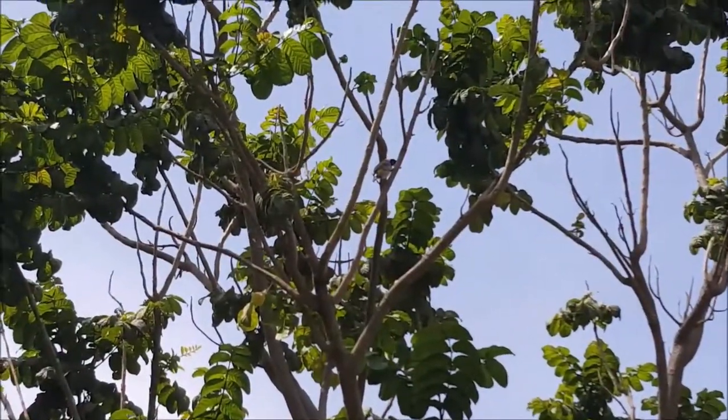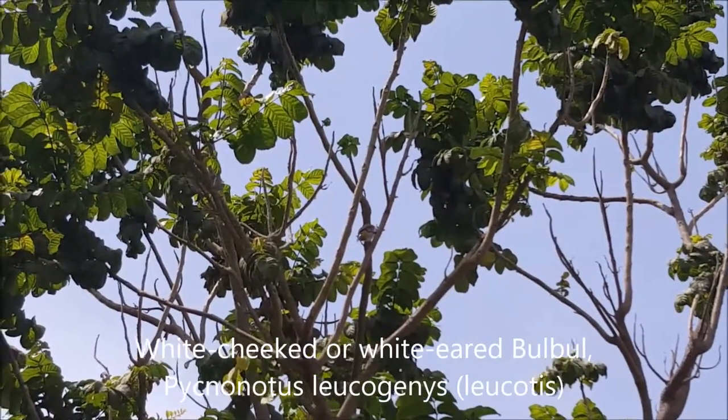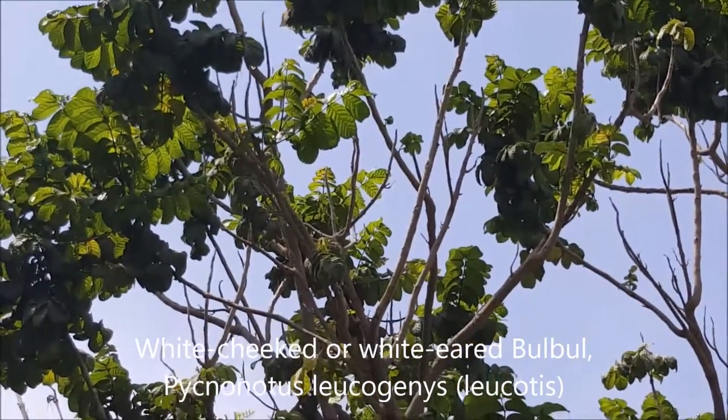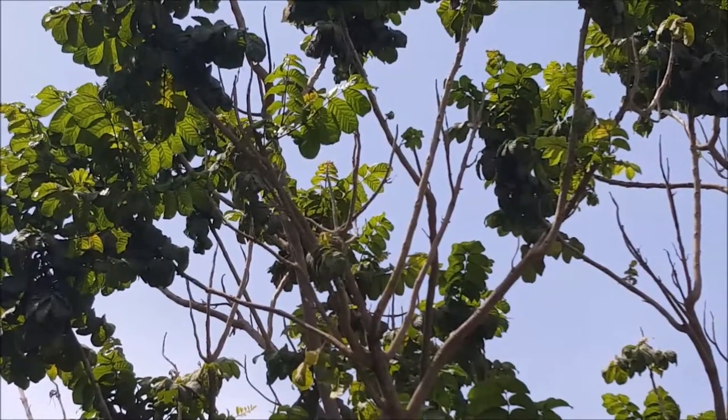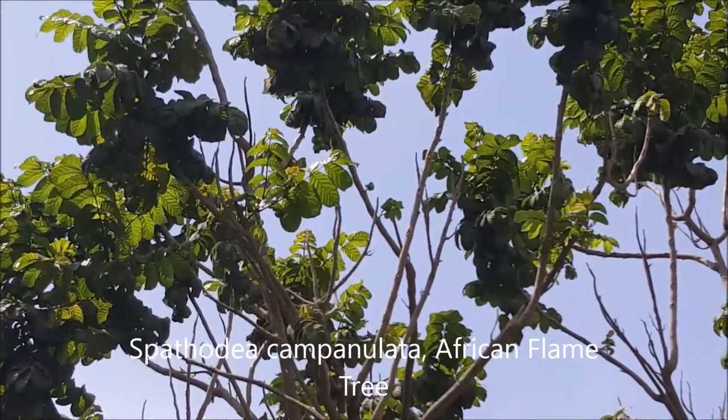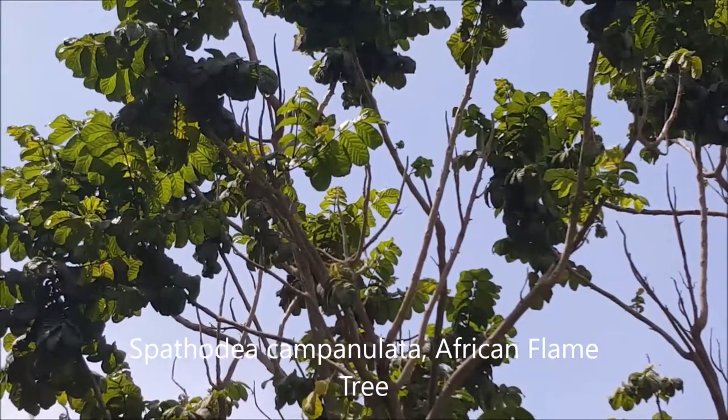We have a white-cheeked Bulbul bird in the tree just above us. And this is actually an African flame tree — it has big large red flowers or blossoms, which are not available at the moment.